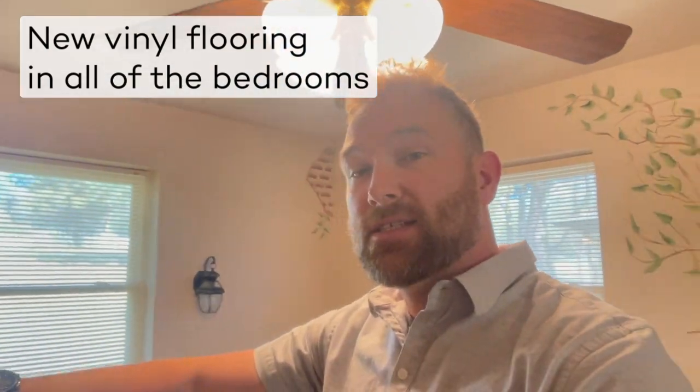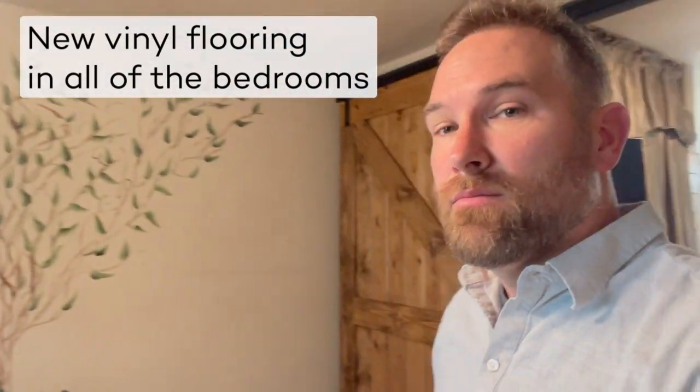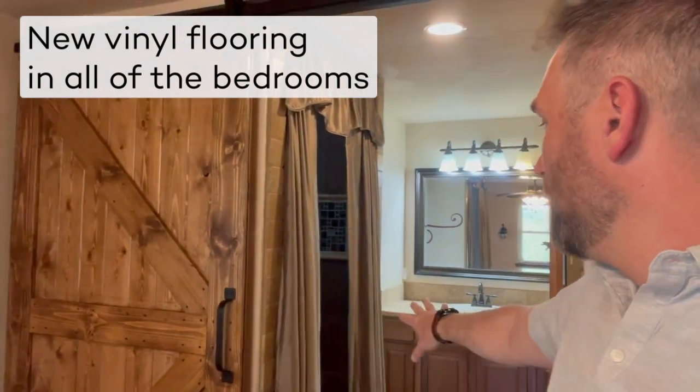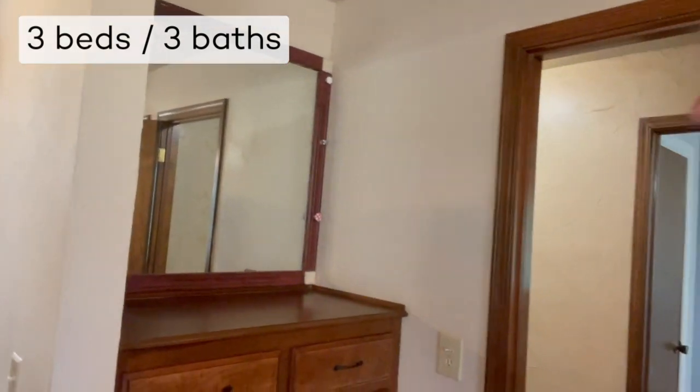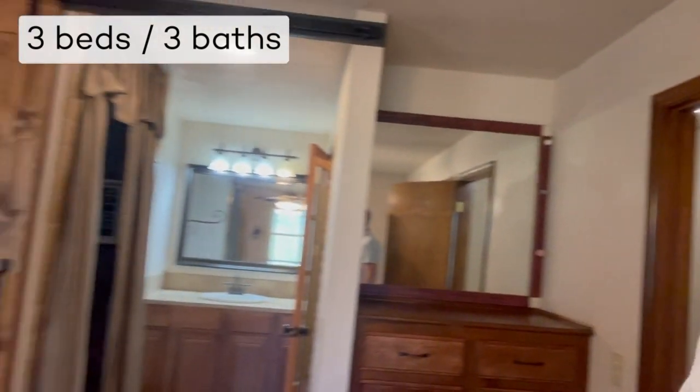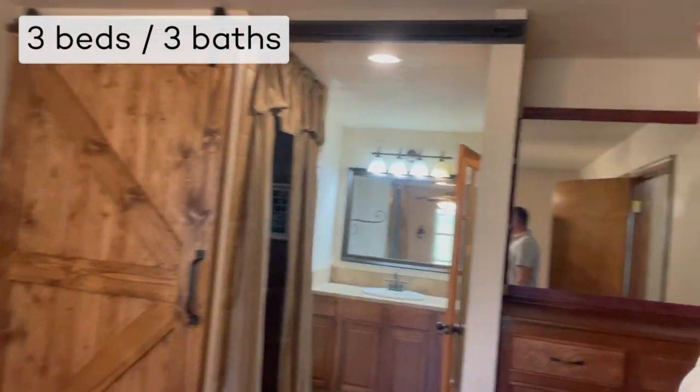I have to give you a look at this master bedroom. You have two closets in here and a big bathroom with a separate shower and toilet room, and then another closet right over there. You have built-ins right here and a barn door for the bathroom.